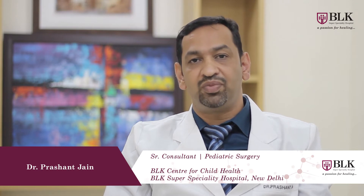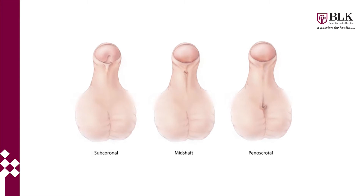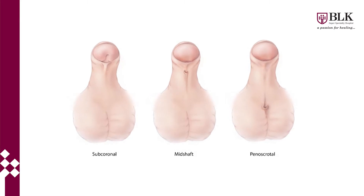Hypospadias is a very common problem in boys. In this problem, the urinary opening which should normally be lying at the tip of the penis is located more proximally. It can be somewhere near the tip of the penis, or it can be more proximally located near the scrotum.